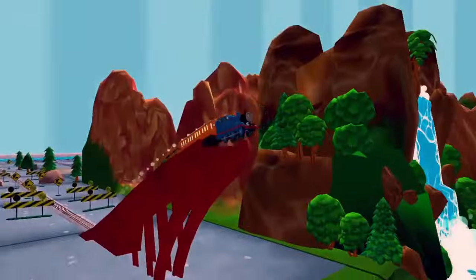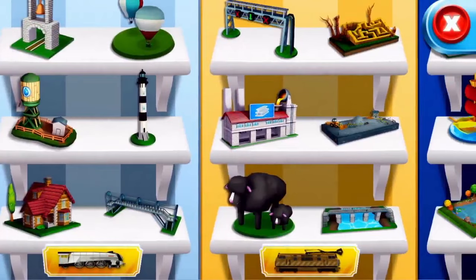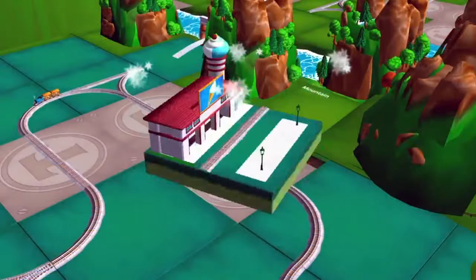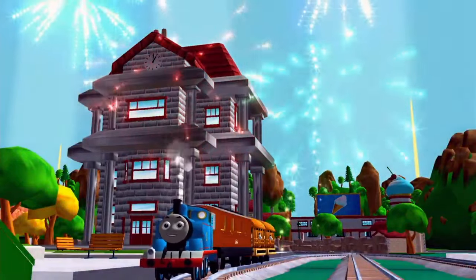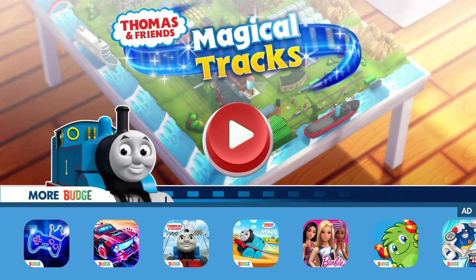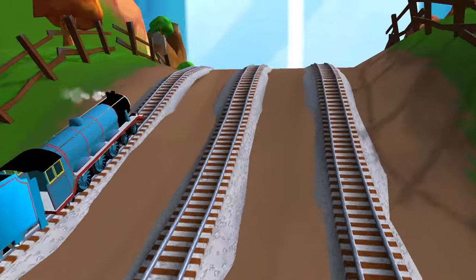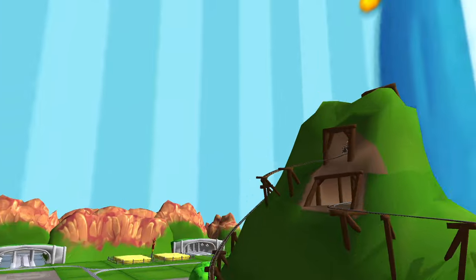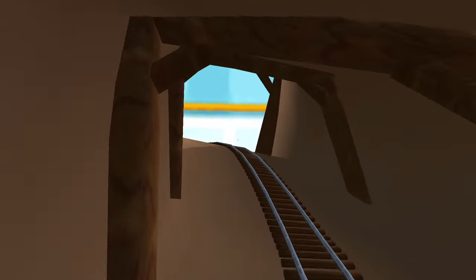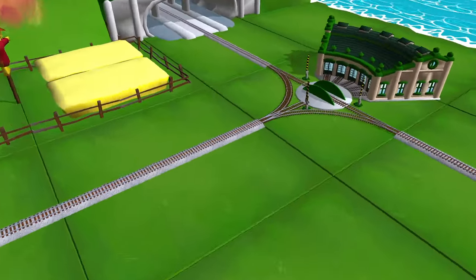An amazing train set that magically comes to life! Collect many new toys to build and customize your train set your way. It's a magical day on your island of Sodor train set — all the engines are very excited that you're here to play with them. Help them be really useful and you'll be able to build an amazing train set together.